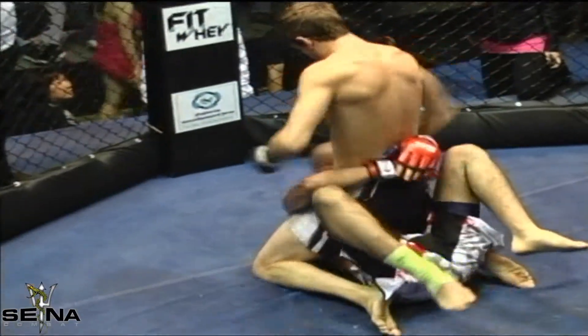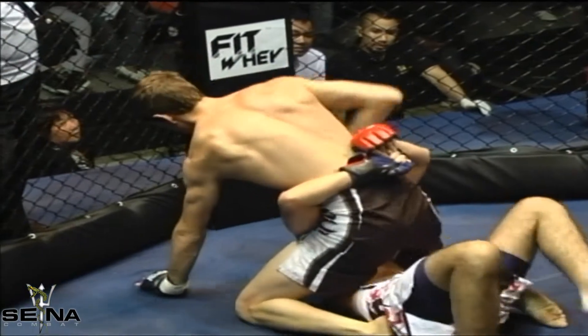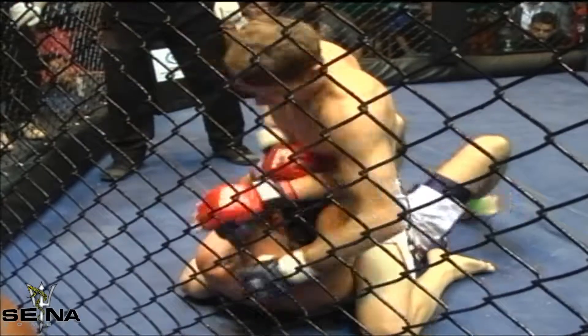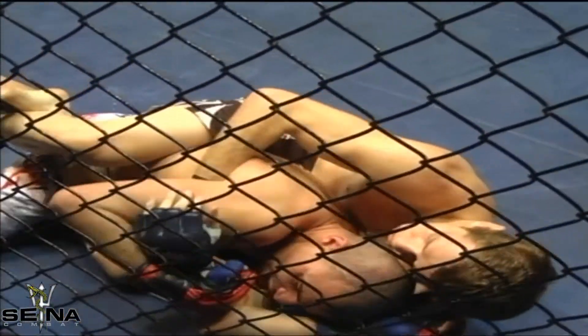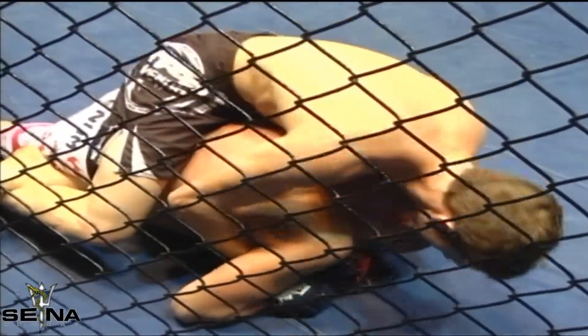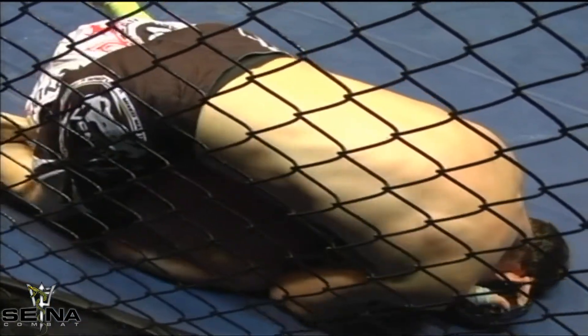He's slipped off into full mount now, doing some ground and pound. But Amir is intelligently defending himself — he's doing a good job. Andreas is trying to keep the head down for more ground and pound. Amir is still defending himself, trying to grab the leg down, but he's giving away his back again. You can see that Andreas will try to stretch Amir out and get that choke in, but Amir's doing a good job keeping his hand up by his ear — that prevents the choke from being sunk in deep.